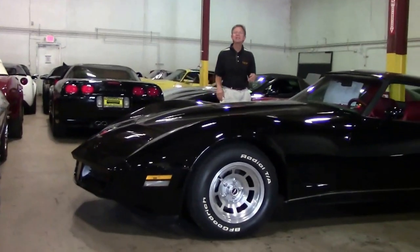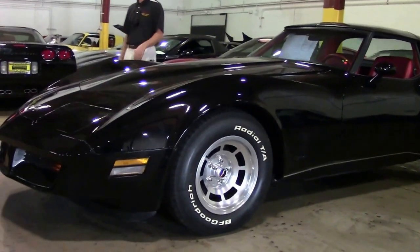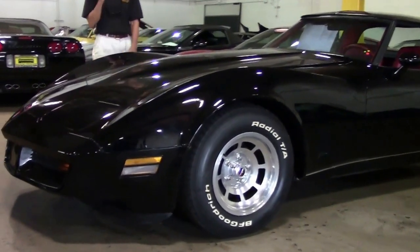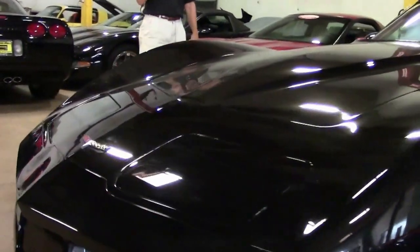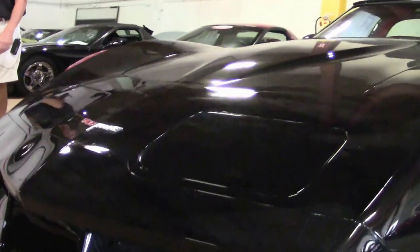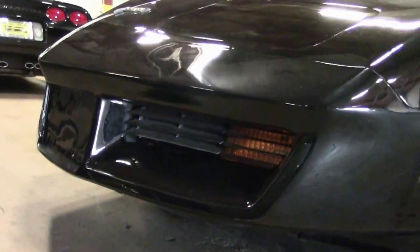Especially like this 1980 — a new arrival that just got here. 37,000 original miles on a four-speed, black with a red interior. How unusual and rare is that? 1980 black, red interior, four-speed.